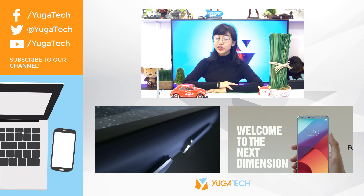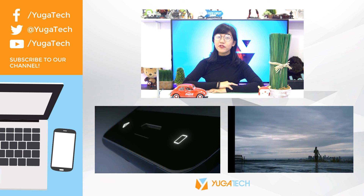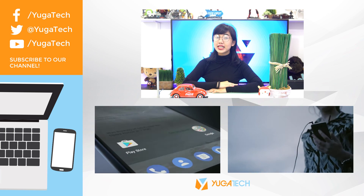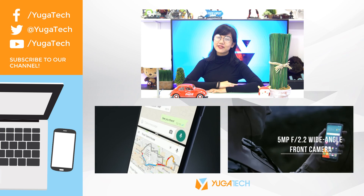That's all of it. Thank you for watching this video. Don't forget to subscribe to Yuga Tech and also visit our other social media links. Don't also forget to visit yugatech.com for more tech reviews and updates. This is Marie and I will see you in the next video.